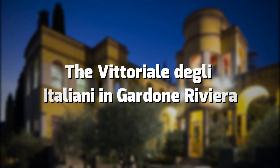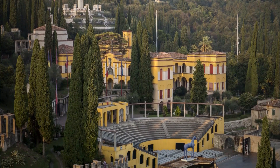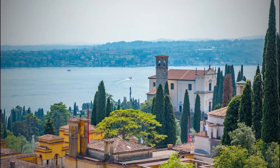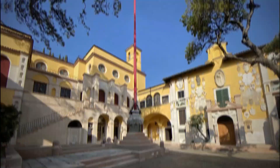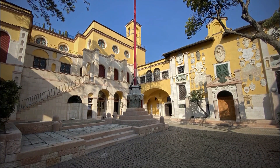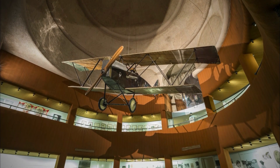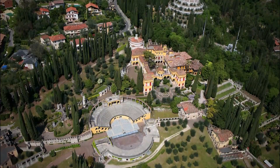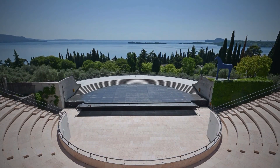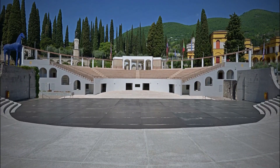The Vittoriale degli Italiani in Gardone Riviera. Located in Lombardy's Gardone Riviera, the Vittoriale degli Italiani is the home of the poet Gabriele D'Annunzio and is a real citadel built between 1921 and 1938. Vittoriale has a large house museum full of objects and ornaments, a large park with statues, ponds and gardens, an auditorium for 200 people where exhibitions, conferences and events are held, and an amphitheatre.